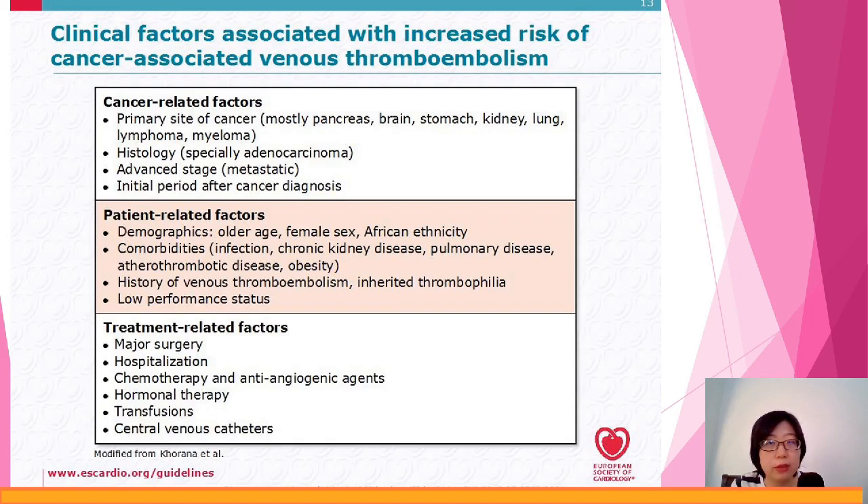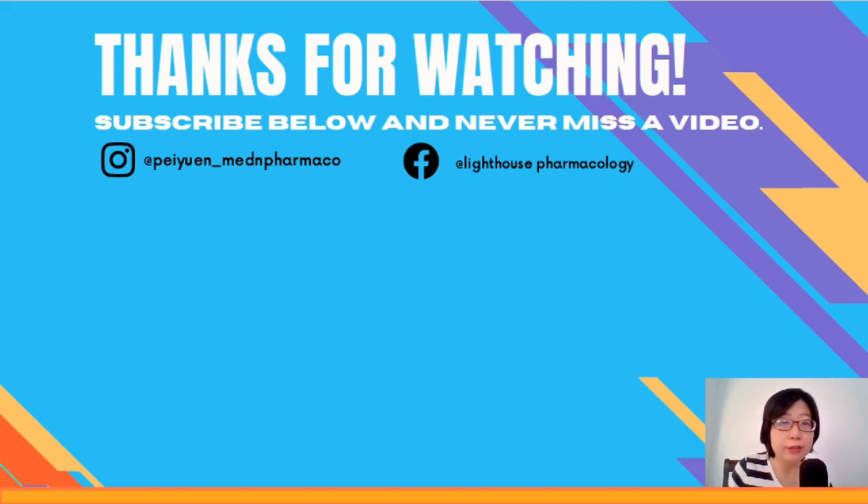Another topic is venous thromboembolism — essentially clotting of the blood that can cause a blockage, such as DVT. For certain cancers, due to the treatment received or the nature of cancer itself — such as pancreatic cancer — there's a higher risk of VTE. If the risk is higher, we need to manage accordingly with anticoagulants.